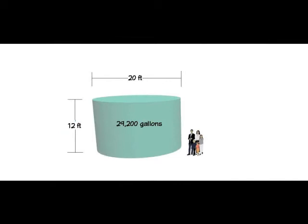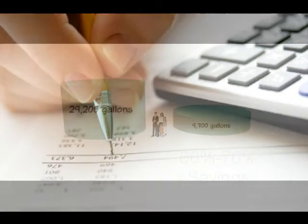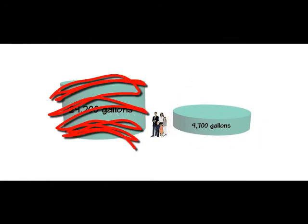Generally speaking, a solar hot water system will save you 60-70% on your annual hot water heating bills. That original 29,200 gallons of hot water that you pay to heat each year is now around 9,000 gallons, a considerable yearly savings.